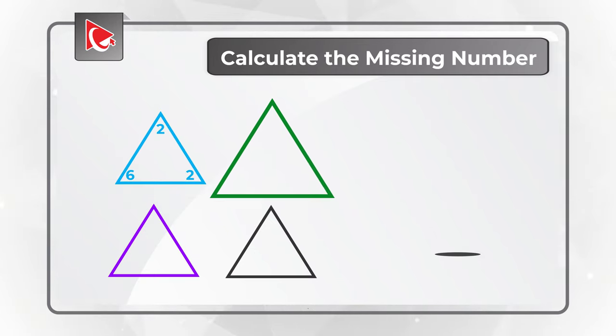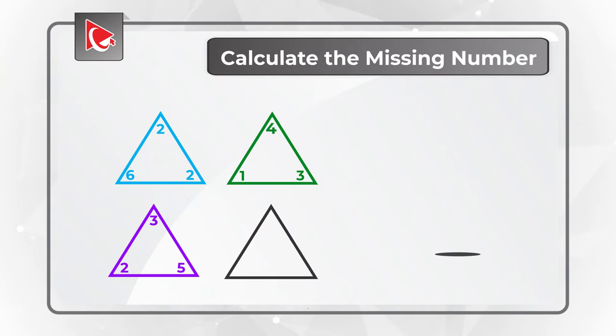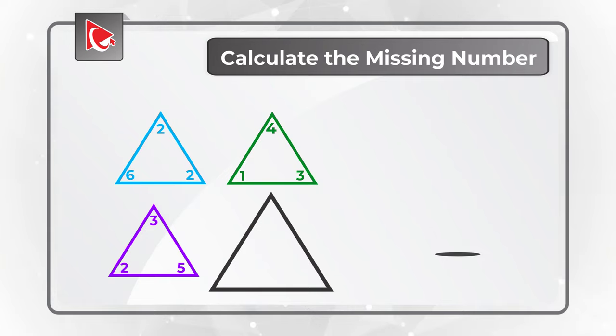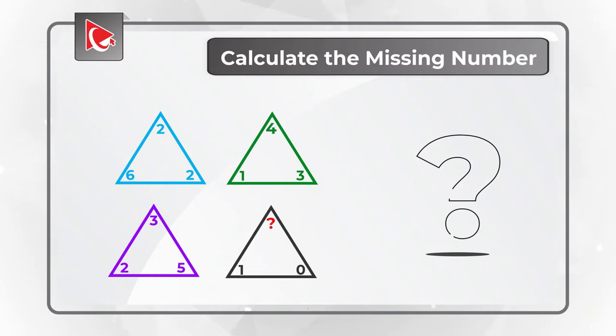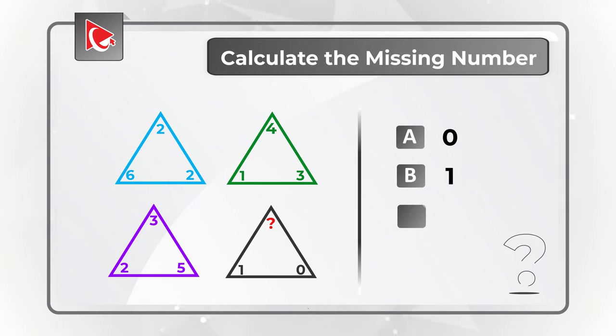The green triangle in the upper right corner has numbers 4, 3, and 1. The purple triangle in the bottom left corner has numbers 3, 5, and 2. The black triangle has numbers 0 and 1, and in the upper corner there is a missing number. The choices are A: 0, B: 1, C: 2, and D: 3.